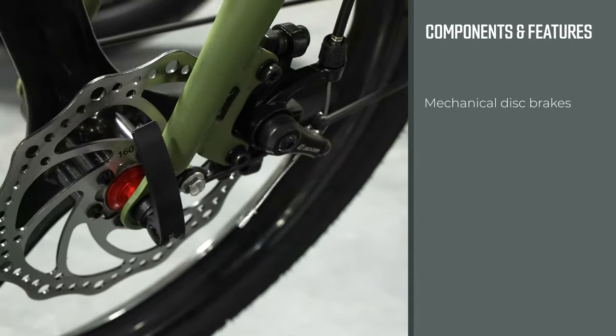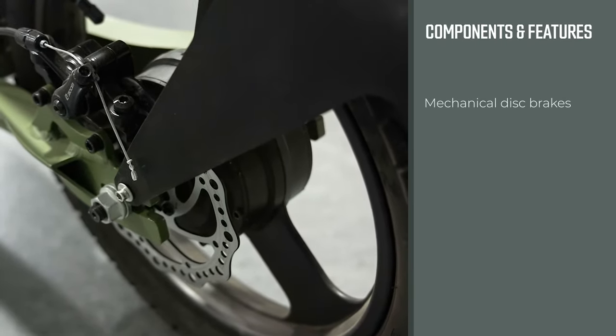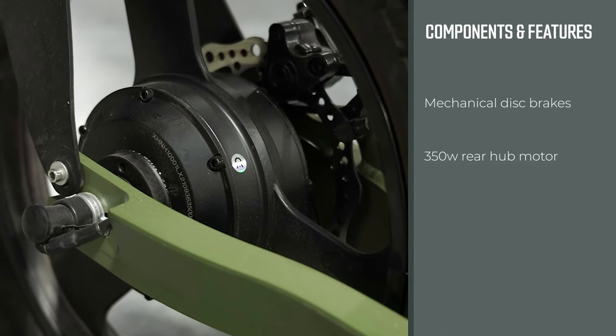It comes with mechanical disc brakes for great stopping power — disc brakes on the front and a disc brake on the rear. It also has a 350-watt rear hub motor, so lots of power to climb hills and get you to wherever you need to go.